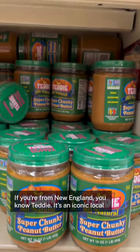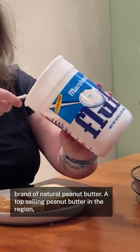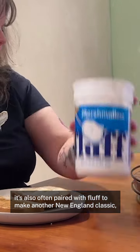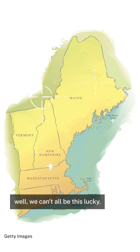If you're from New England, you know Teddy. It's an iconic local brand of natural peanut butter, a top-selling peanut butter in the region. It's also often paired with fluff to make another New England classic, the Fluffernutter. And if you've never tried Teddy because you're not from New England, well, we can't all be this lucky.